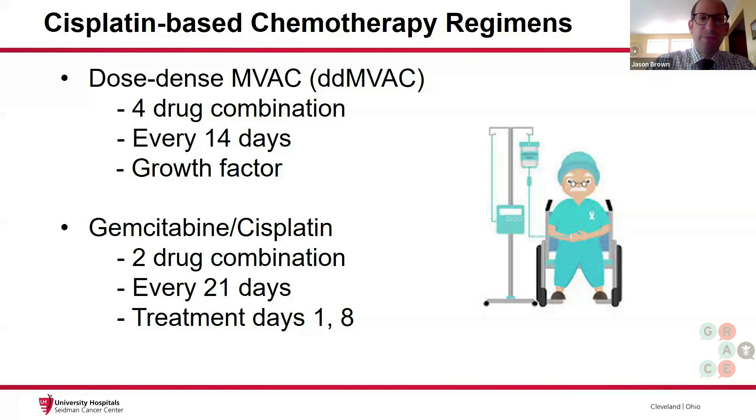The other regimen is gemcitabine and cisplatin — two different chemotherapy drugs. It's given every 21 days. The treatment days are days one and eight of the 21-day cycle, so patients will come in two out of every three weeks for treatment.